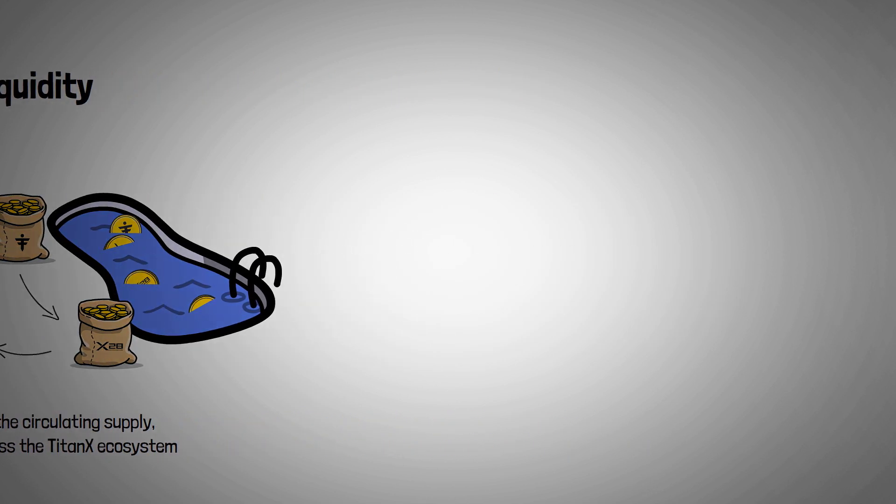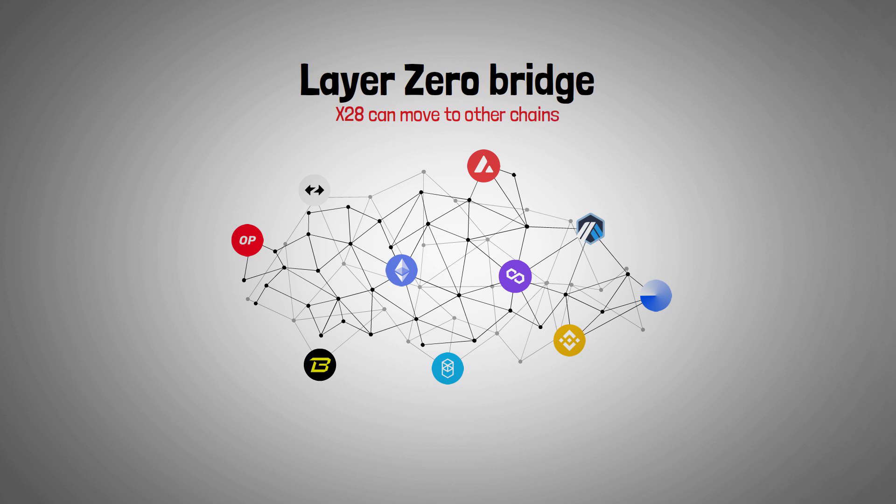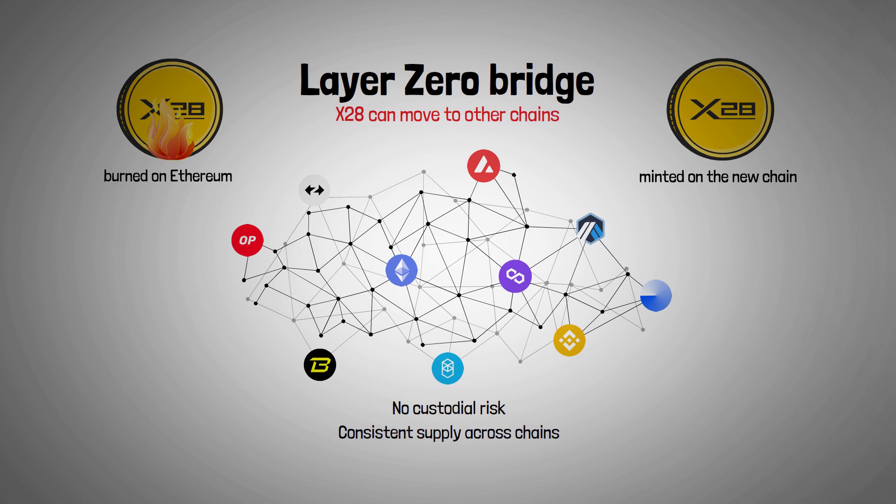Unlike many tokens, X28 isn't limited to Ethereum. Using the secure Layer 0 bridge, X28 can move to other chains like Base, Optimism, and Polygon in a fully decentralized way. The process is straightforward: X28 is burned on Ethereum and then minted on the new chain, keeping it fully under users' control with no custodial risk and maintaining a consistent supply across chains. On each chain, X28 is paired with the chain's native token, offering users flexibility and easy cross-chain access.